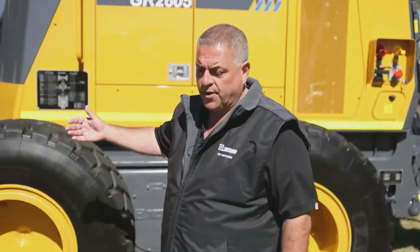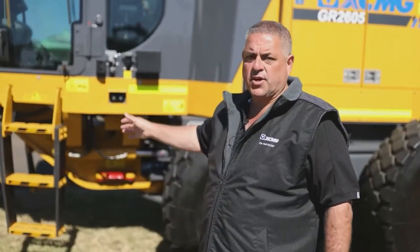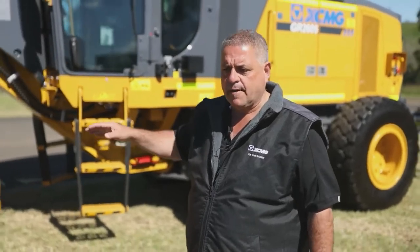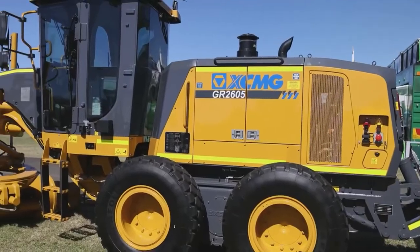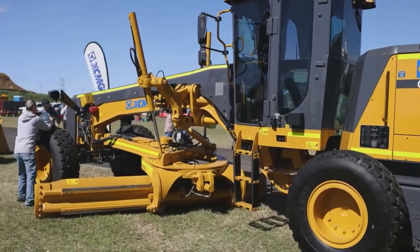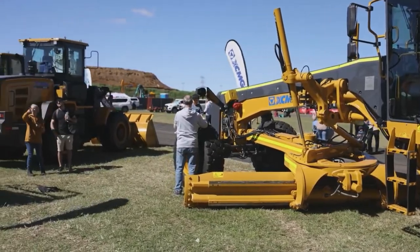This is our new grader — 14 foot blade, 260 horsepower. This is the model that we've sold to BHP. We're growing in that sector all the time, and this one in particular is fully pilot controlled, like the Cat 14 as well.